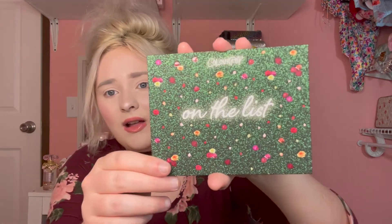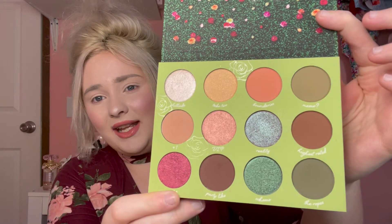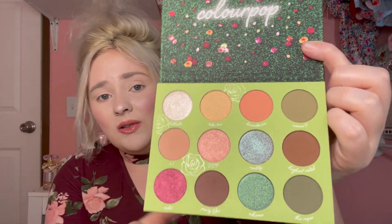The last eyeshadow palette is an Ulta exclusive from ColourPop — this is the On The List palette. I love ColourPop's packaging and I have so many of their palettes, but I've kind of slowed down on their releases. This is what the eyeshadow palette looks like — it's so pretty and I'm really excited to use this one. I love the colors. This will probably be the next one I use. I've never had a problem with the ColourPop formula — they blend really nice.